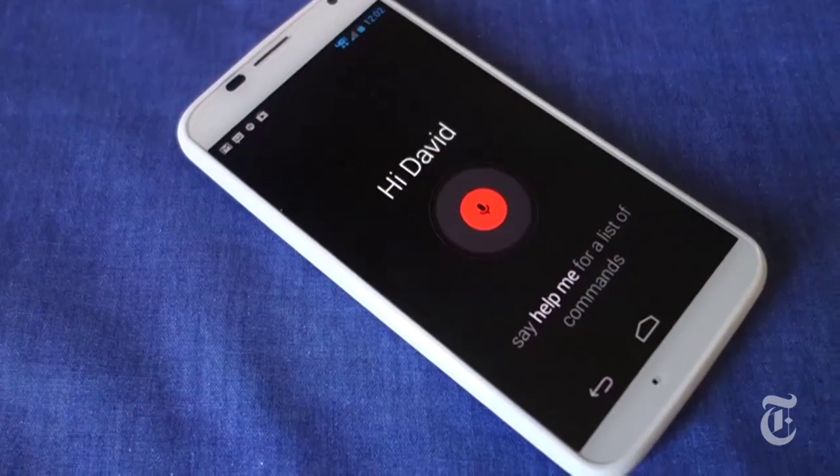Second, and this is the big one, you can give voice commands without even touching the phone. Watch this. Okay Google now, give me directions to Universal Studios.